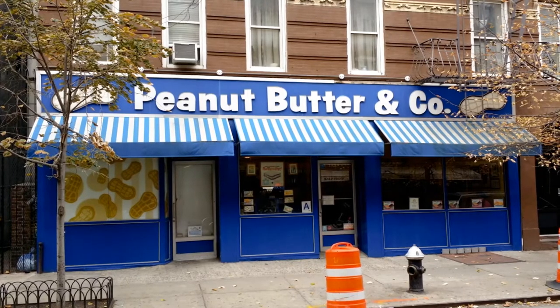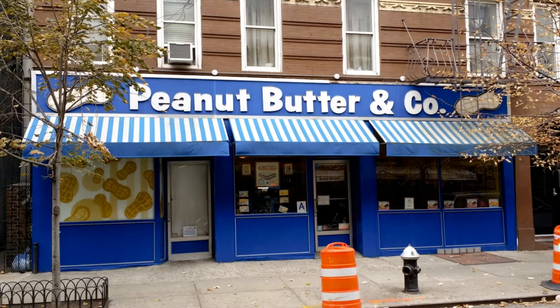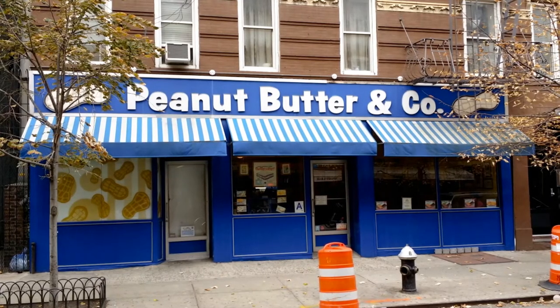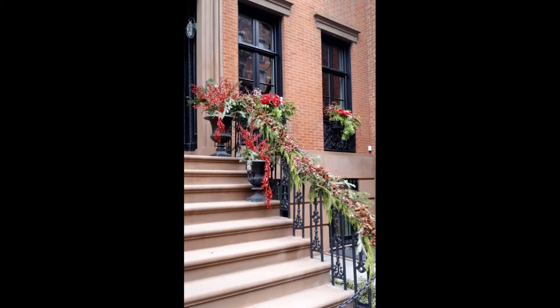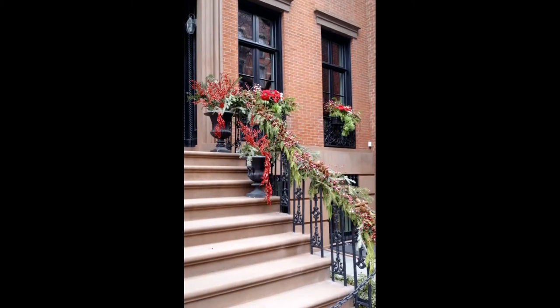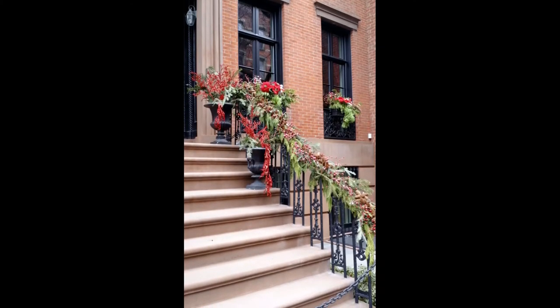Peanut Butter and Company — someday I'm going to open a cafe in the village that sells peanut butter and jelly sandwiches for $7.25. Oh wait, it's already been done. Just a picture of a 14th Street home's beautifully Christmas-decorated exterior in the village.